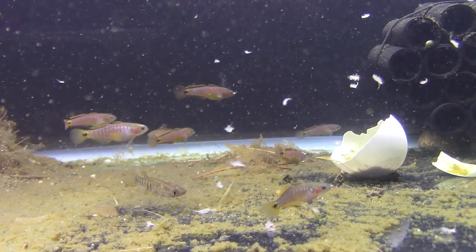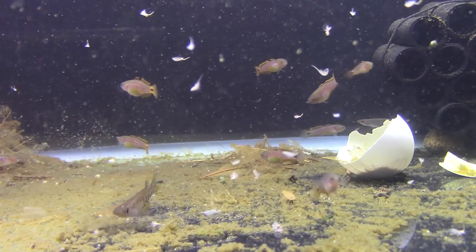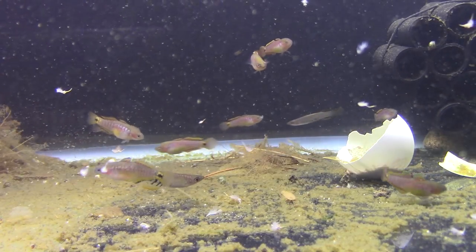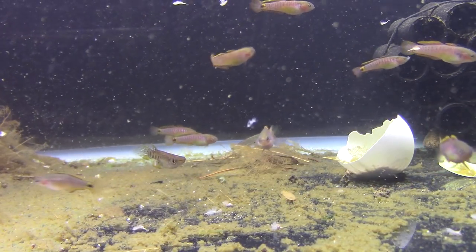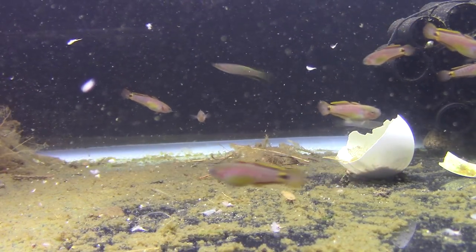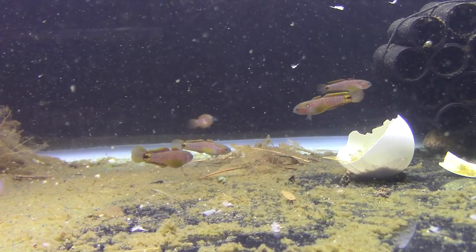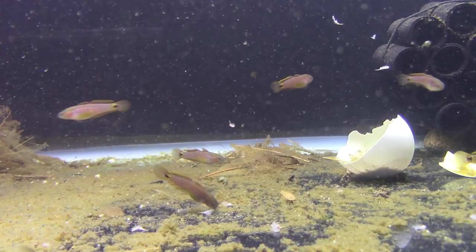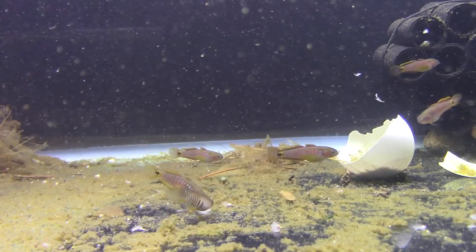These are a beautiful, peaceful, non-food aggressive, not really quick moving little gudgeon from Papua New Guinea, where a lot of our rainbow fish come from. They're often called a peacock goby or rainbow goby sometimes. They're not truly a goby though — they're more closely related to sleepers and things like that. The main difference, as I understand it, is gobies have a fused pelvic fin.